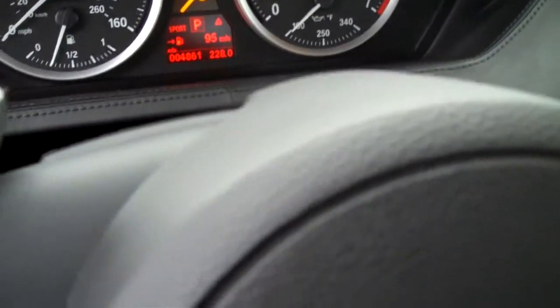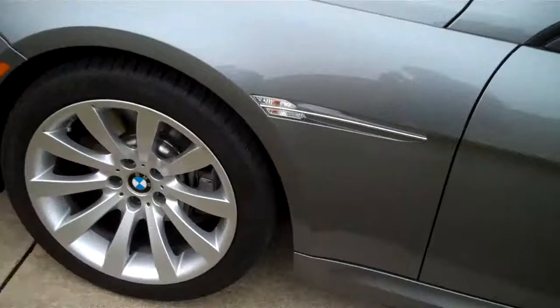Odometer reads 4,861 miles — that's 4,000, not 40,000 — 4,681 miles.